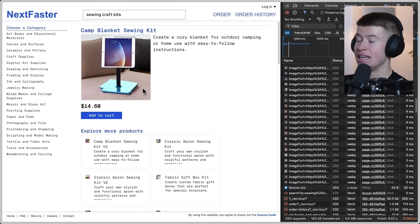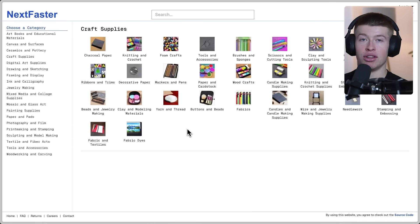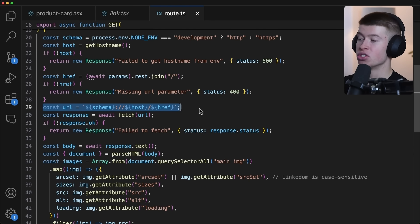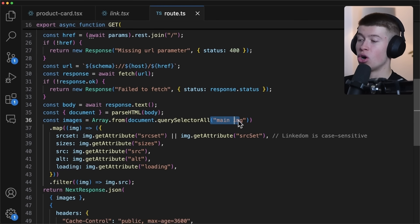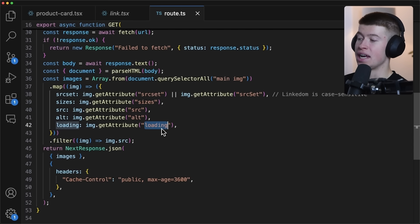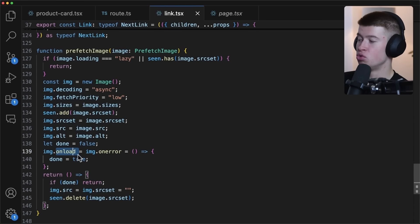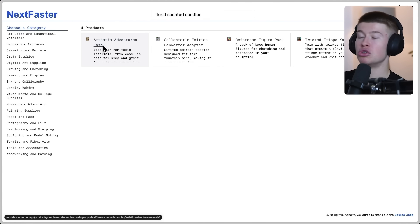The pre-fetching works inside an API route, and it literally only works because everything about this app is statically served — we get the HTML for each page directly from the server, completely static. In this API route, we construct the URL to the page we want to pre-fetch, server-side parse the HTML, extract all the images from the main tag, and return all images with their srcset, sizes, source, alt, and loading properties back to the client. Then we simply render or load them in the browser, so they're already pre-rendered when we navigate.